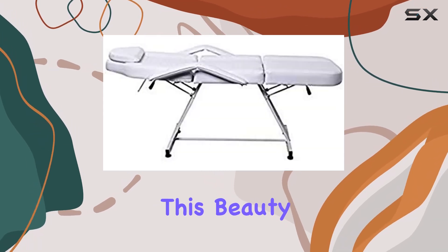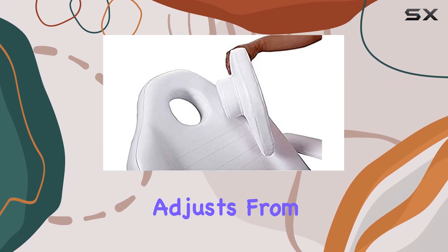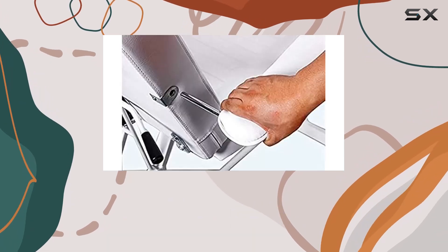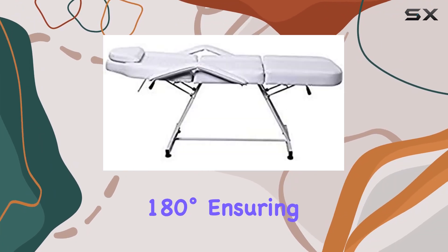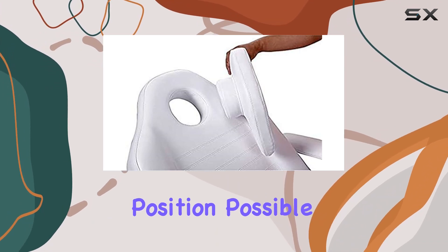Now let's dive into adjustability. This beauty bed is all about customization. The backrest adjusts from 90 degrees to a full 180 degrees, offering endless possibilities for positioning your clients just right. Need to elevate the footrest? No problem — it adjusts from 45 degrees to 180 degrees, ensuring your clients are always in the most comfortable position possible.